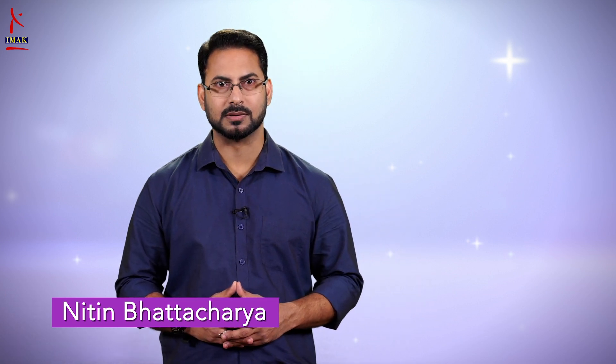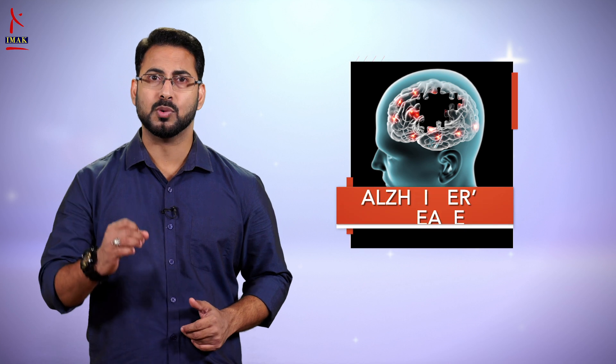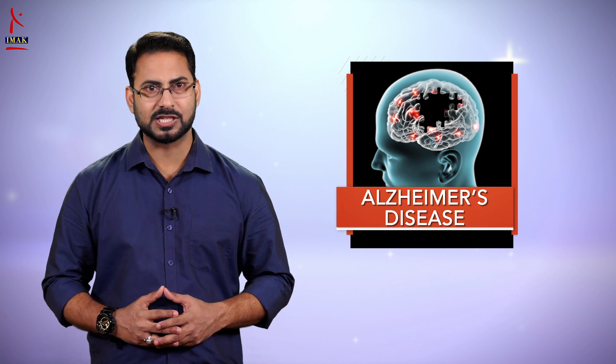Hello and welcome to Health Mantra. Today we are going to talk about a medical issue that requires more care and understanding than just medication. We are talking about one of the most common medical issues faced by the aging population — that is Alzheimer's disease.